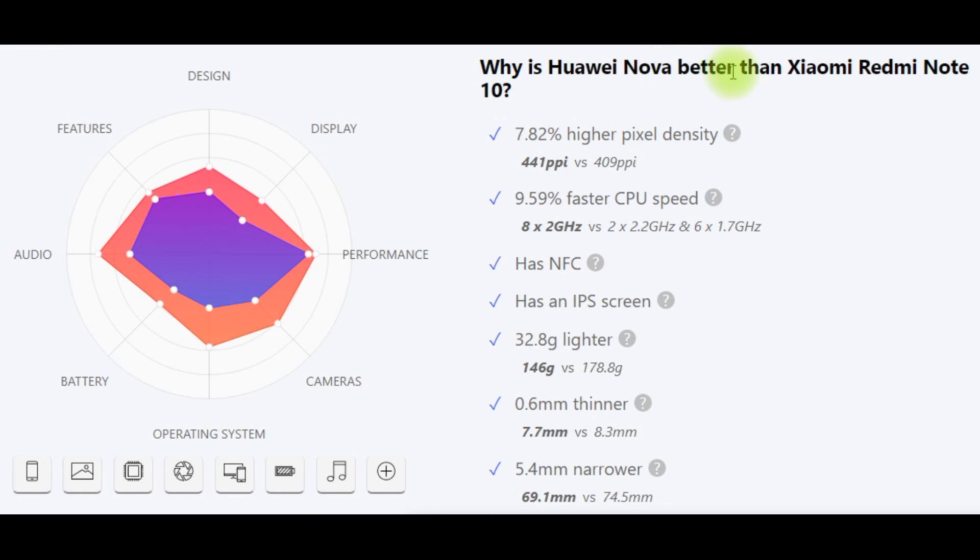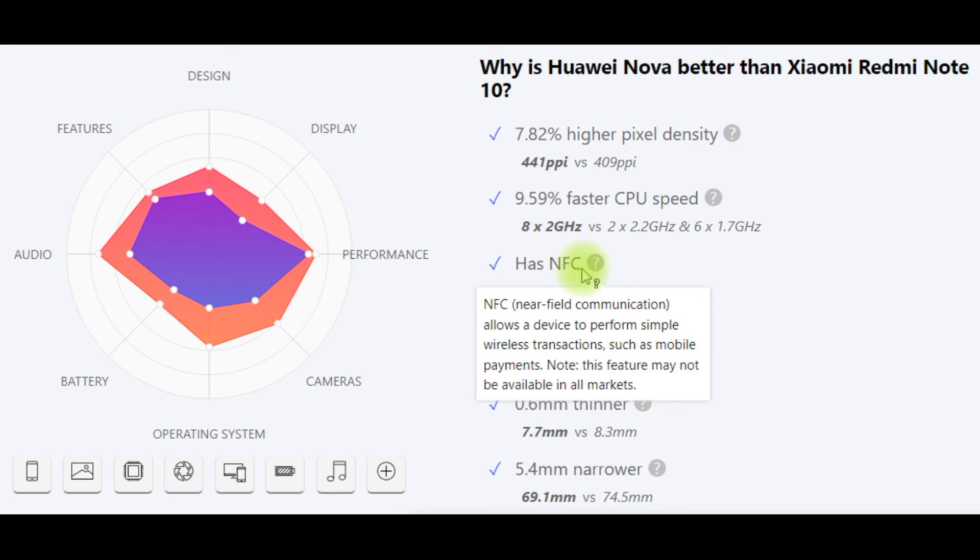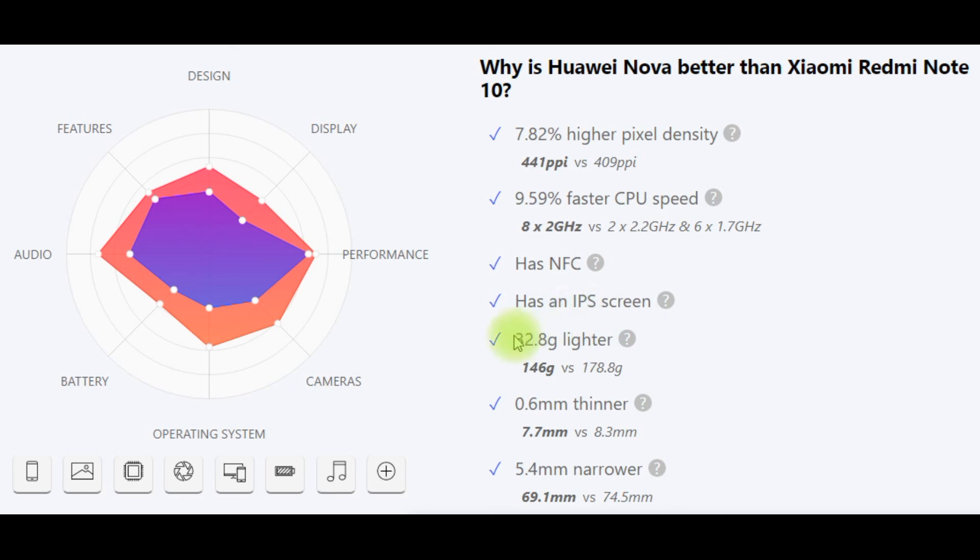Why is Huawei Nova better than Xiaomi Redmi Note 10? Higher pixel density (7.82%), faster CPU speed (9.59%), has NFC, has an IPS screen, lighter by 32.8g, thinner, and narrower.